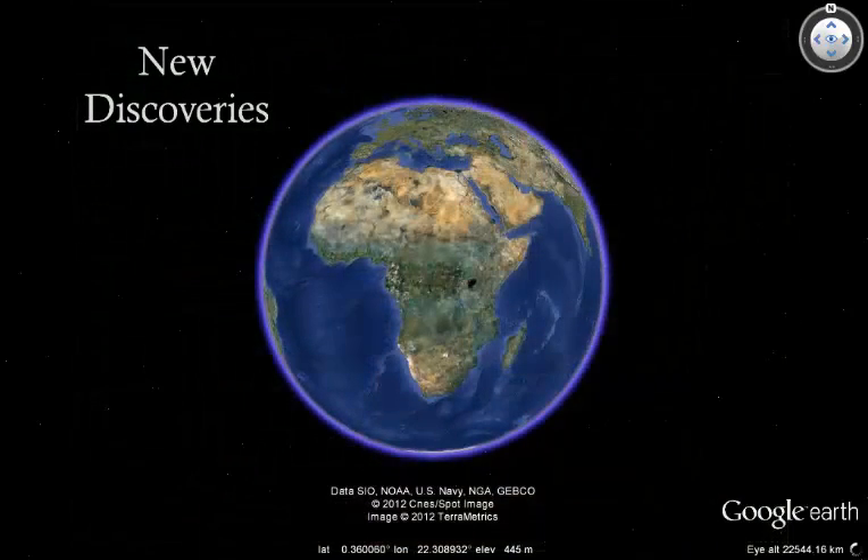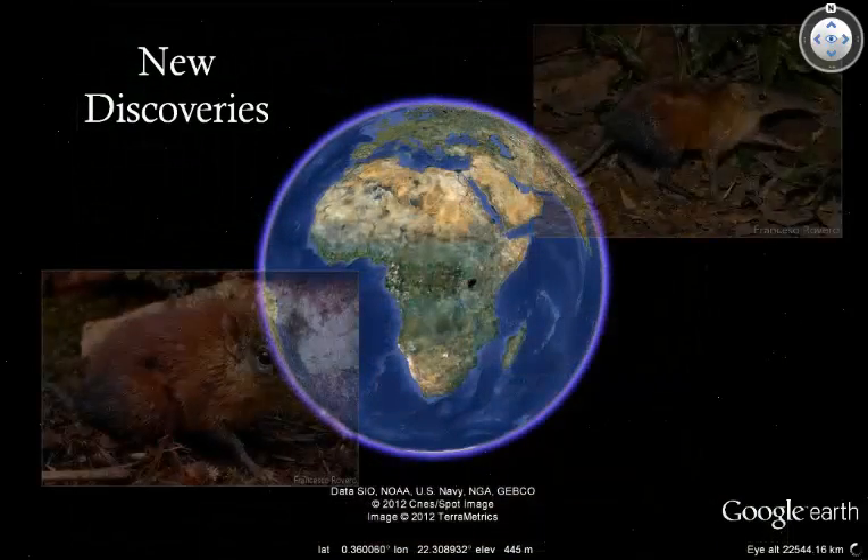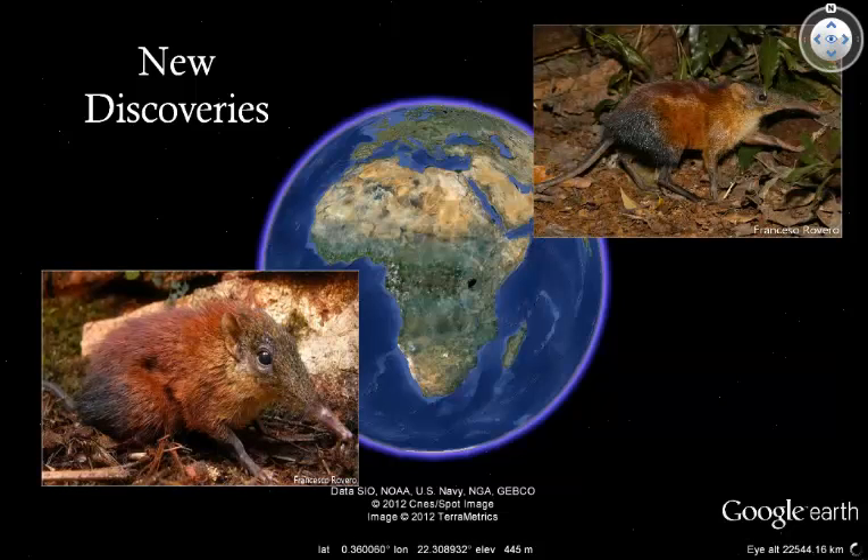For example, camera traps have helped us to discover brand new species. This is the grey-faced sengi, a species of elephant shrew that was not known to science until it was captured on a camera trap in south-central Tanzania in 2008, making it the first new species of shrew to be described in 120 years.